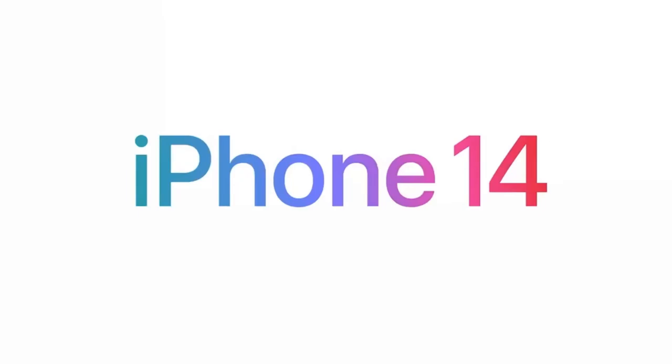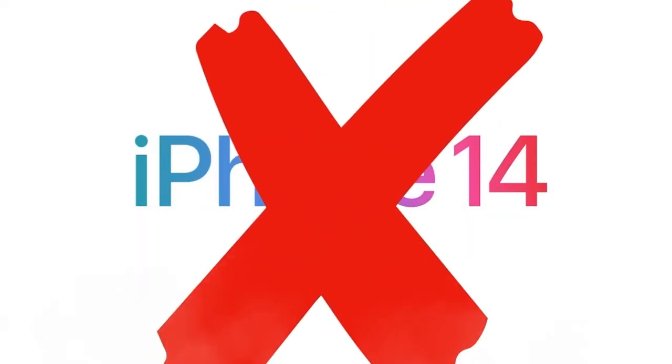Hello everyone, 4Arcade here, and here is why you shouldn't get the iPhone 14.